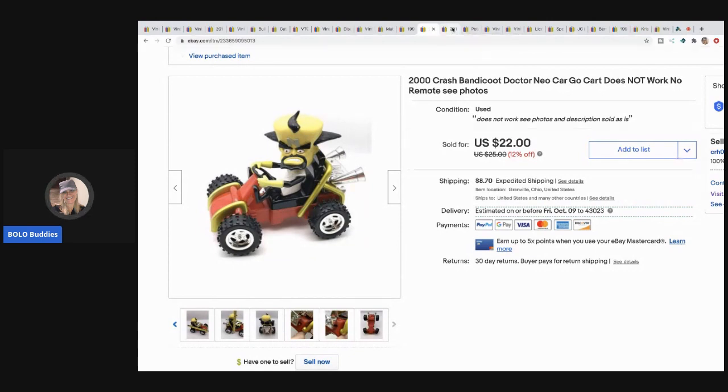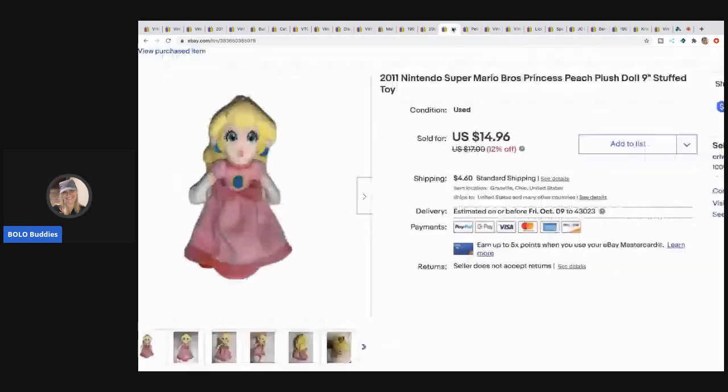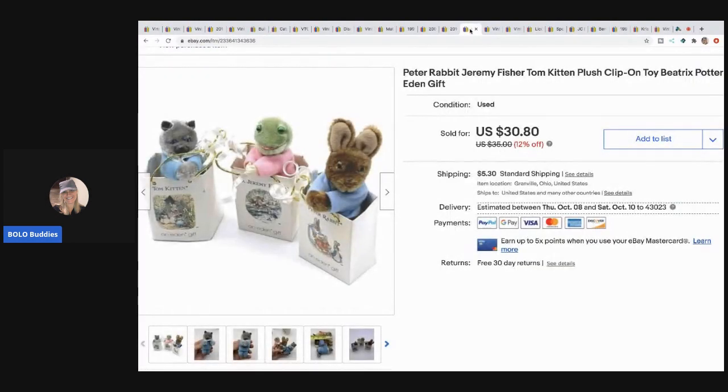The next item is this Nintendo Mario Princess Peach plush doll and I sold her for $14.96 with the buyer paying shipping - this one sold fast. I always pick up Nintendo-themed plush because they do really well. In this case it was almost $15 and I got her for about a buck.